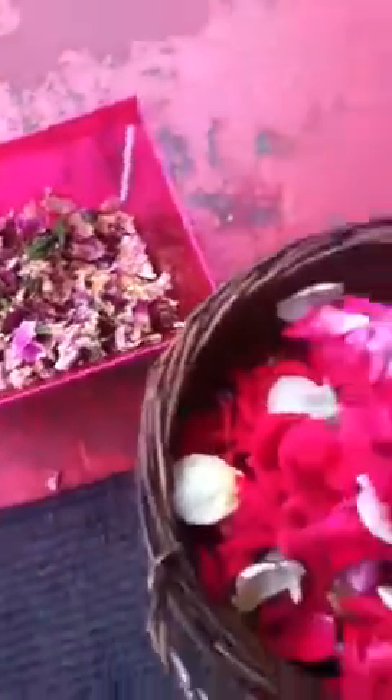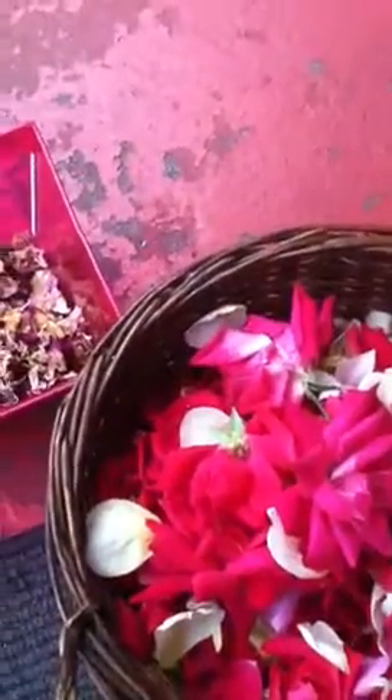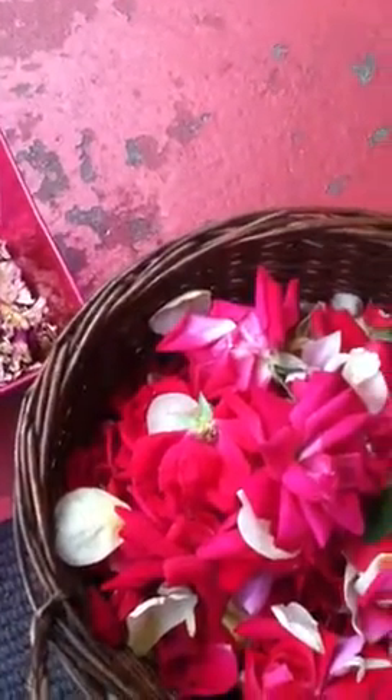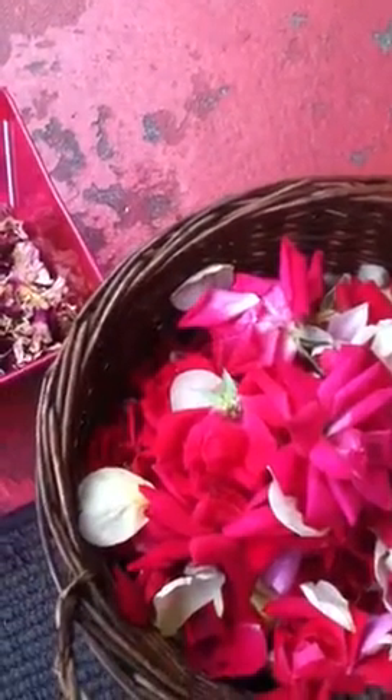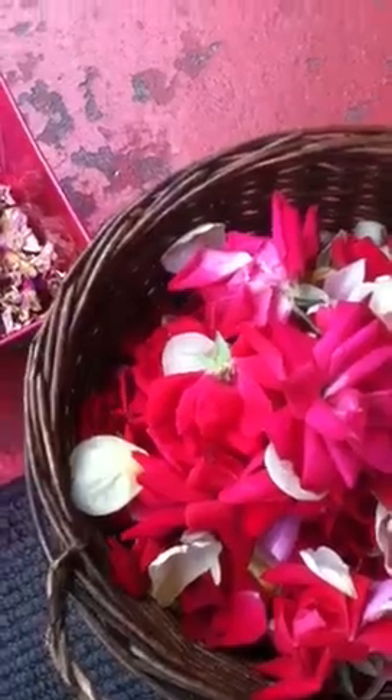Roses have been used all the way back from the B.C. era when Cleopatra was using them in her milk bath to make her skin radiant. And you can still do that today with your own skin. And don't forget one thing — if your skin's not beautiful, you're not using Third Day Organics. Have a fabulous, healthy, beautiful day.